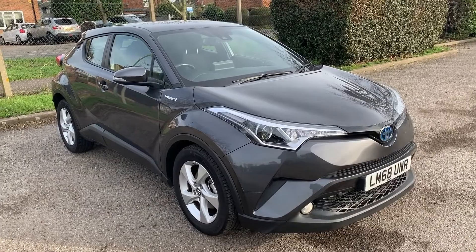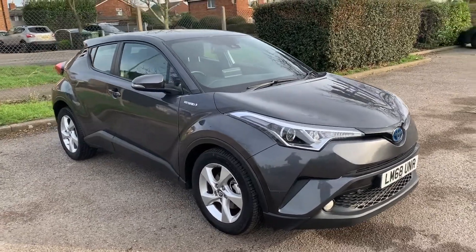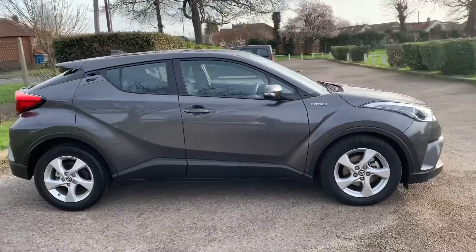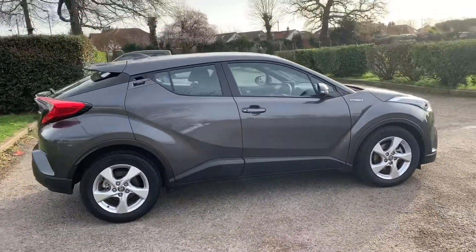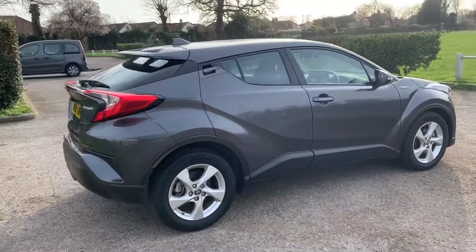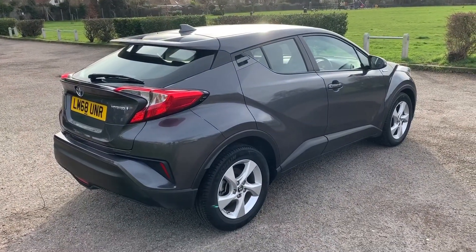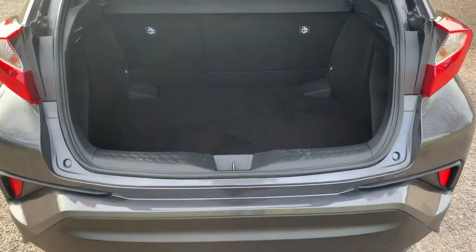Here we have the Toyota C-HR automatic on a 68 plate. I'm going to start off by showing you around the outside of the car and then hop in and run through some controls on the inside. From the outside you can see it's a five-door car with alloy wheels. We'll start off inside the boot and then work around the rest of the car from there.